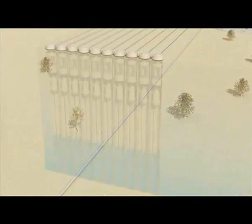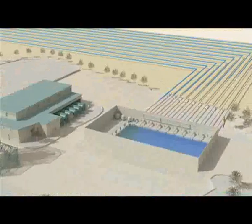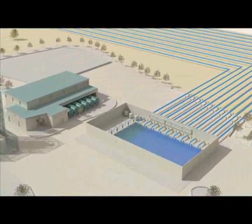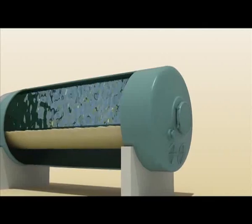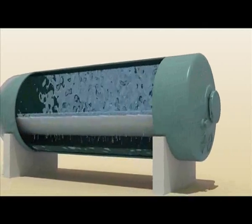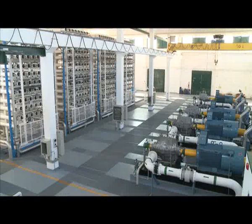Salt water is taken from ten 300-meter-deep wells located near the sea, and it is then pumped to the plant. Various filtration processes eliminate any organic substances present in the water. This partially treated water then moves on to the inverse osmosis membranes, where the desalination takes place.